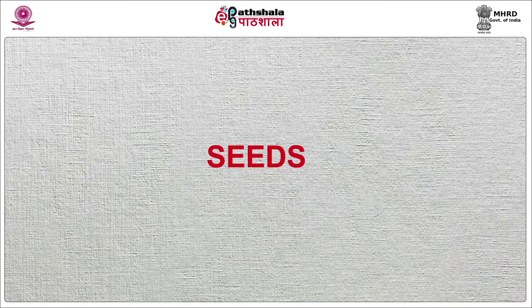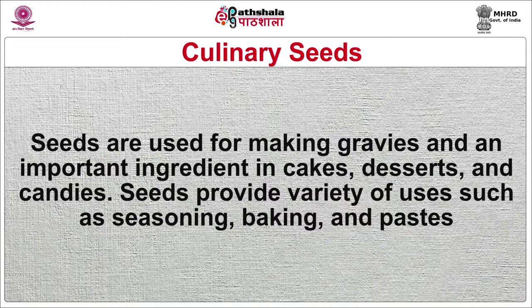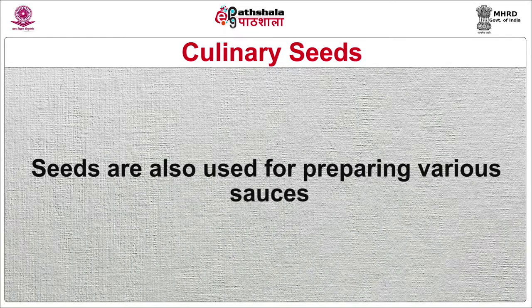Now I will discuss about seeds. Culinary seeds are used for making gravies and are an important ingredient in cakes, desserts and candies. Seeds provide a variety of uses such as seasoning, baking and paste. Seeds are also used for preparing various sauces and are of major importance to the human diet, having been a staple since ancient times. They are an excellent source of protein and contain essential amino acids — lysine — which is deficient in cereals. Thus, pulses consumed in conjunction with cereals achieve a full complement of amino acids.